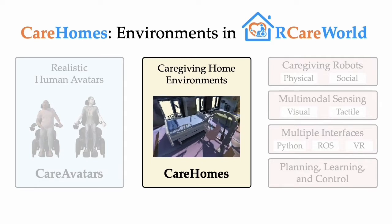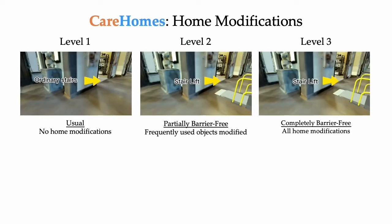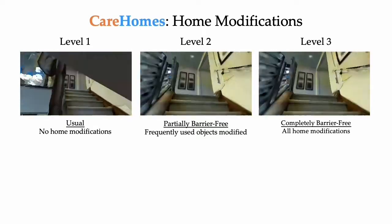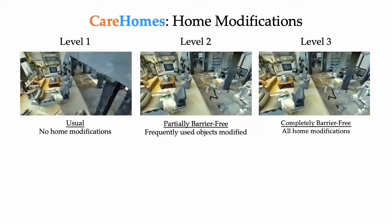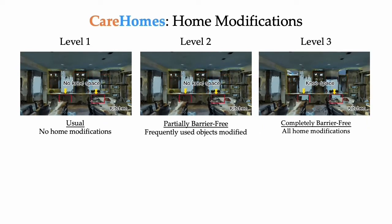Besides humans, environment is also important. With inputs from stakeholders, we construct home modifications with three levels of accessibility: usual, partially barrier-free, and completely barrier-free homes. Here we show one typical house in CareHomes. The modified homes contain hospital beds and Hoyer slings in the bedroom. Only level 3 houses have lower cabinets and knee spaces. CareHomes contain more modifications like these.